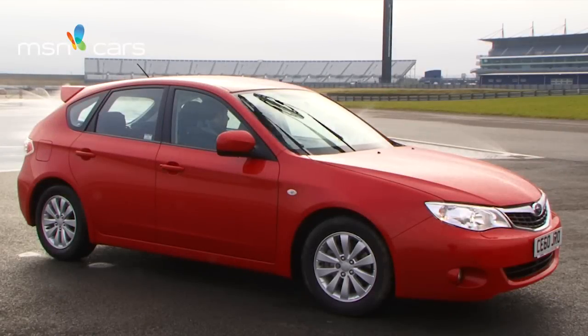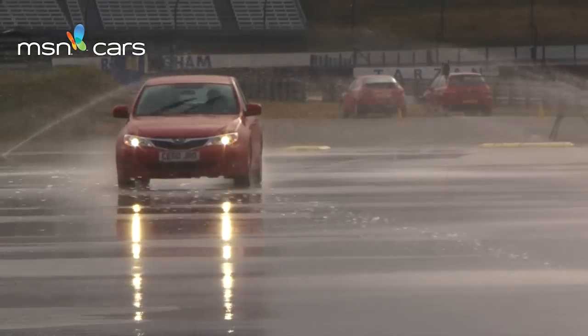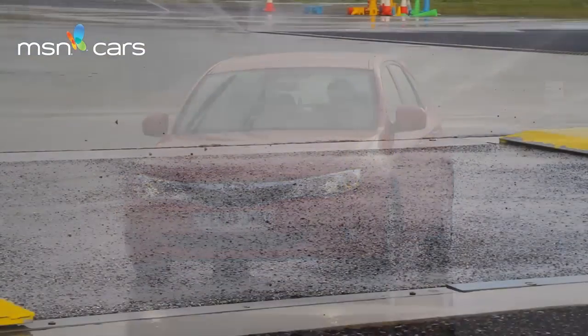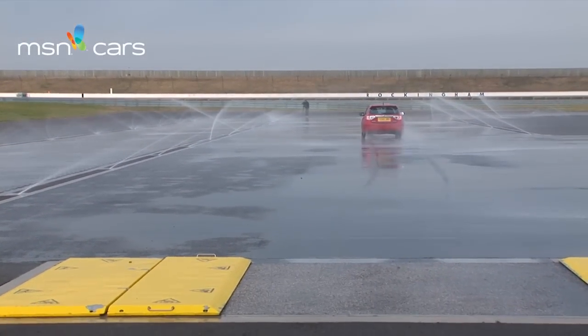Here we are in the Subaru Impreza. This car is four wheel drive — I've never driven a four wheel drive before, so this should be interesting. Unlike the other cars, this car doesn't have any additional safety systems; instead it relies on its four wheel drive system. I felt the kick as with the others, but it picked up pretty quickly. So it gave you a lot more confidence? Yeah, it certainly did.